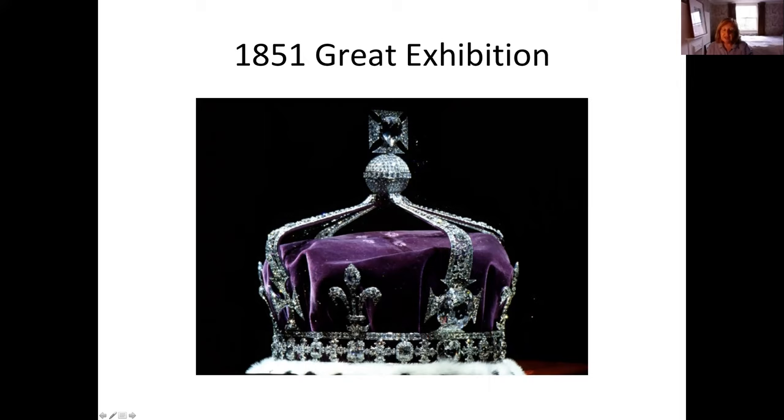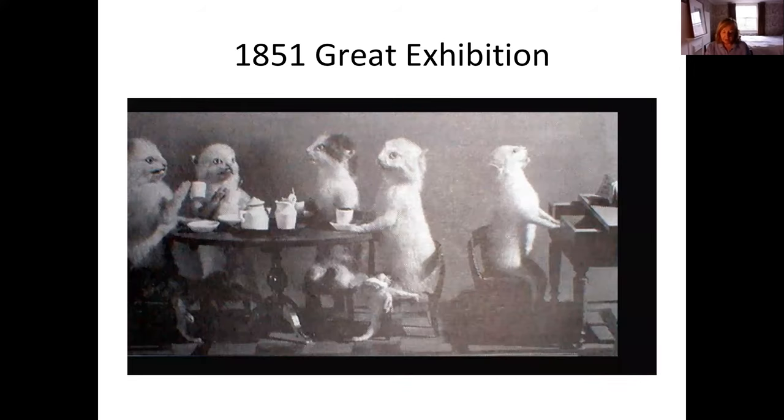The Koh-i-Noor is said to be unlucky for a man to have on the coronet, so it's always gone to the Queen consort. I just wonder now if Camilla will get to wear it when Charles becomes King. Secondly, a rather unexpected item of curiosity was a whimsical tableau of small stuffed animals — such as kittens taking afternoon tea — which drew admiring crowds.